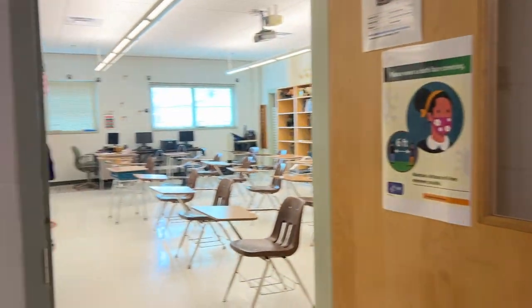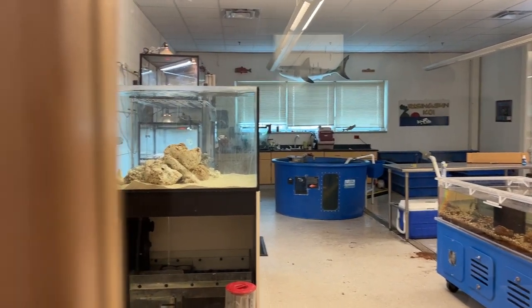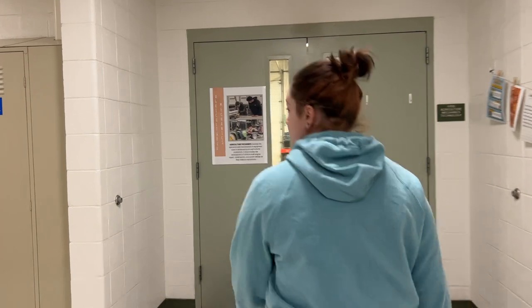This is Ms. Stanovich's room. If you look in here, this is the aqua lab with all different types of fish. This is Mr. O'Keefe's room. And in here, this is the workshop.